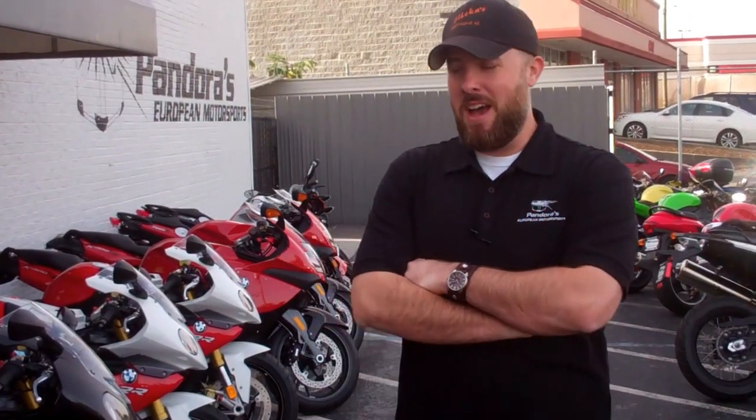Hi, this is Tyler from Pandora's European Motorsports bringing you the bikes of the week. This time out we've got a whole slew of 2013 S1000s ready for purchase. We've just built them and they are ready to go.